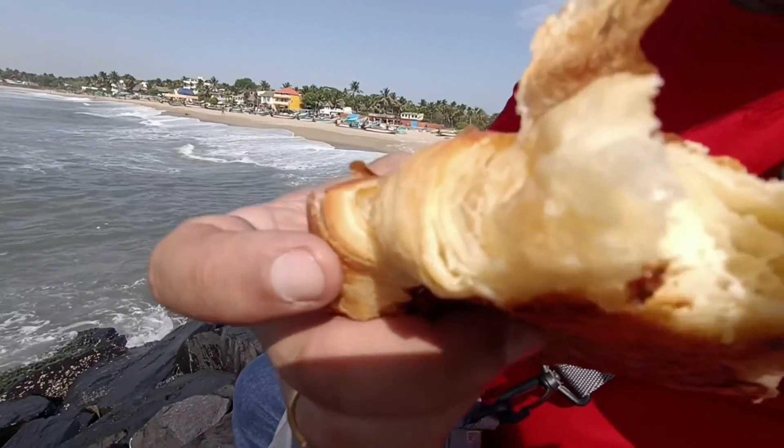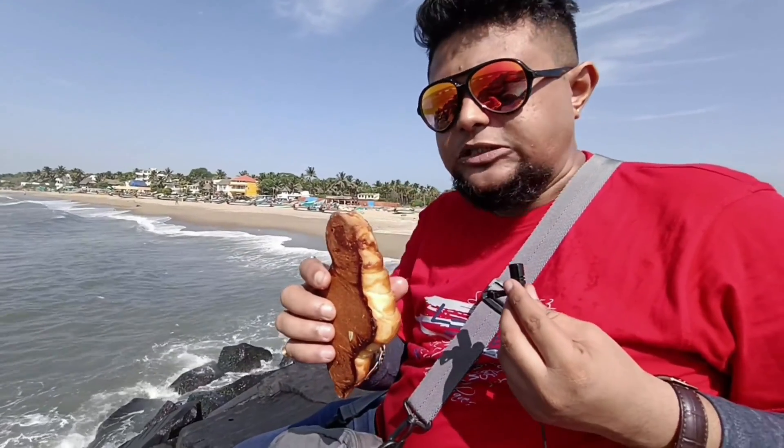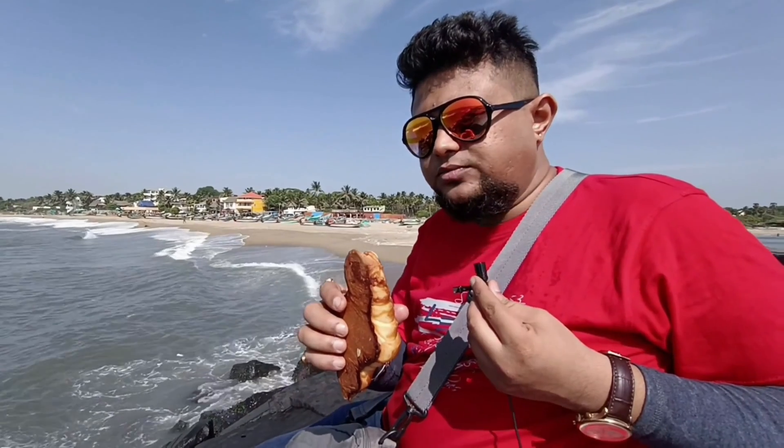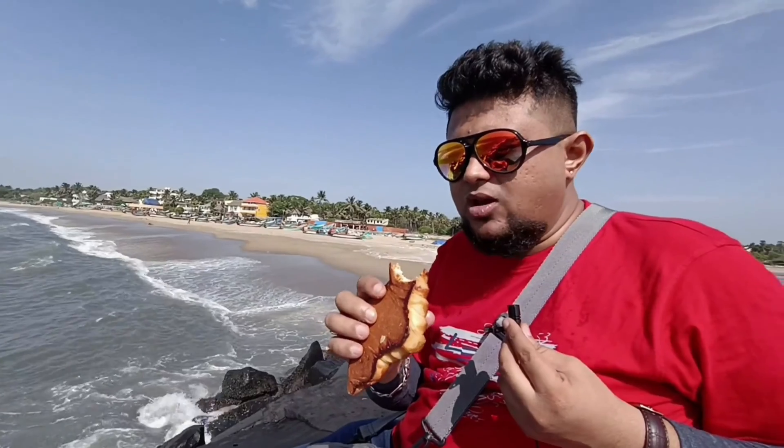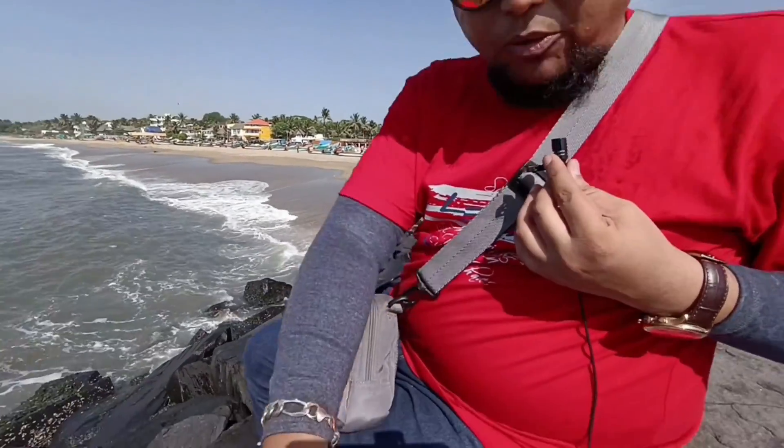It's a little bit sweet, but I couldn't find any cheese inside — no cheese. The almond croissant — they have pasted almonds on the top but it's too sweet, I don't like this one. Well, let's finish it and after this we'll go to the hotel and do the check-in.